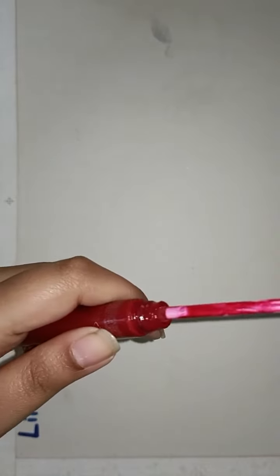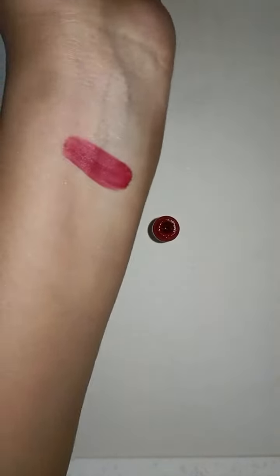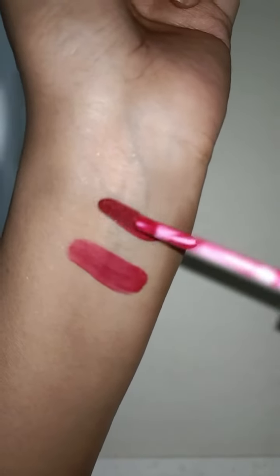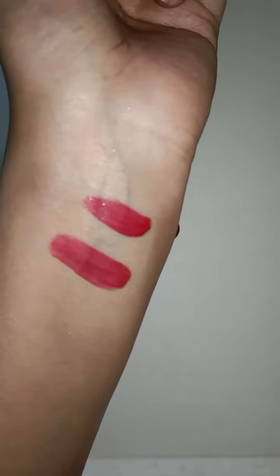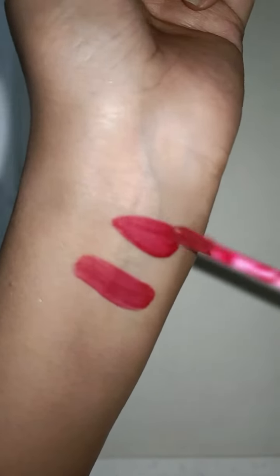So let's take a swatch of it. I have just tried it — this is the first swatch. I will do it again for you. These both are the same lipstick. I just tried it and now I have tried it.